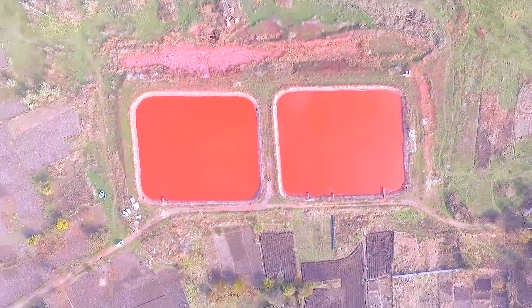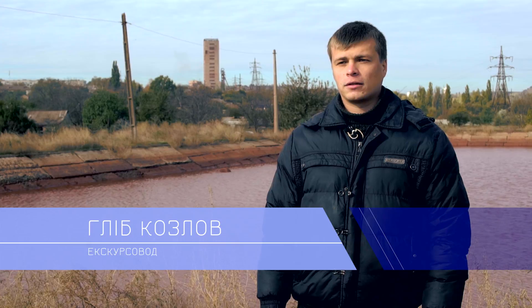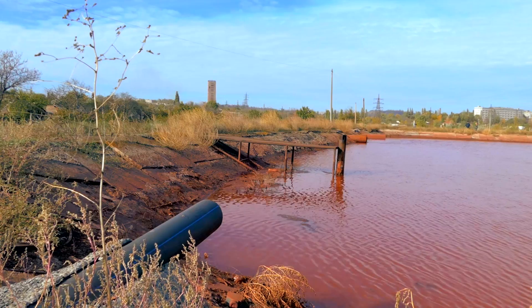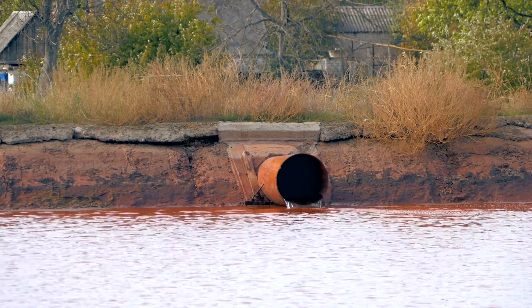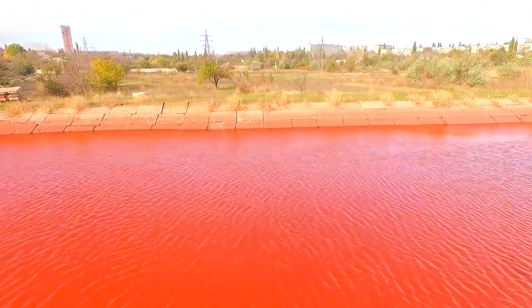We are now on the shore of the Red Lakes — that is what I call them. In fact they are called mine water settling ponds, or simply settling tanks in common parlance. Such ponds are here so that water which floods the underground workings in the mines can be pumped out and not interfere with iron ore extraction. Since the water contacts iron, iron oxides are present in it, which gives the water its red color.